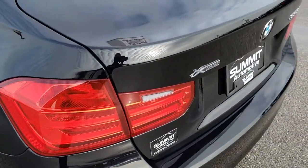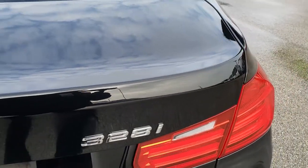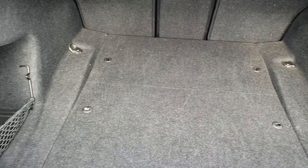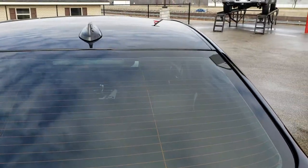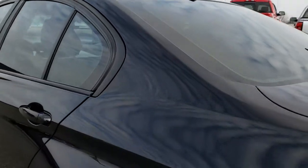The deck lid and trunk lid is in nice shape — no major dents or dings on that. The back storage area is really nice and clean with no rips or tears in that carpeting. The only thing I really saw is one tiny little ding on the top of the roof there, but hardly noticeable.